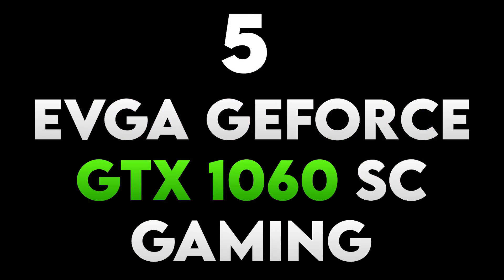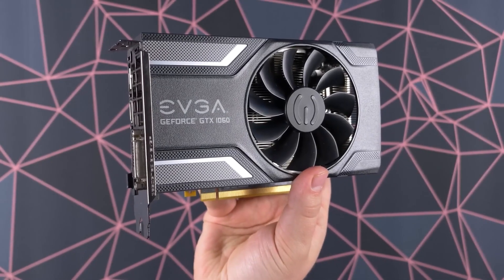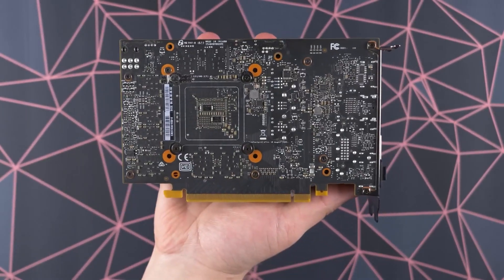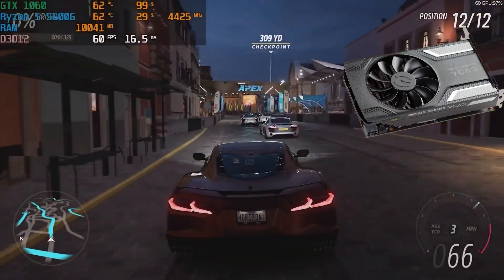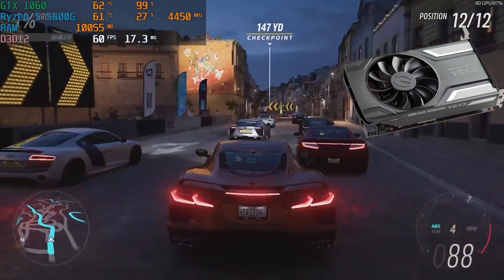Number 5: EVGA GeForce GTX 1060 SC Gaming. This graphics card offers a balance of performance and affordability. With 6GB of GDDR5 VRAM, it provides solid 1080p gaming performance along with EVGA's Precision XOC overclocking software for fine-tuning. Its compact size and efficient cooling make it a suitable choice for a variety of budget gaming builds.